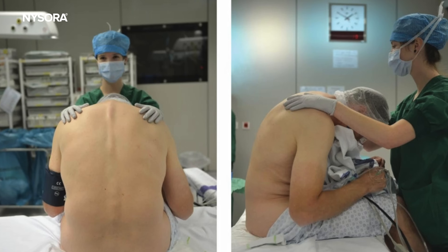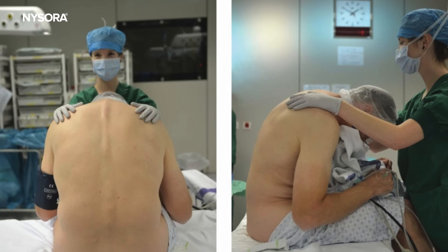And what is your favorite patient positioning for thoracic epidural? I personally prefer the patient to be sitting up.